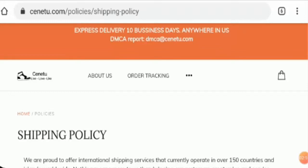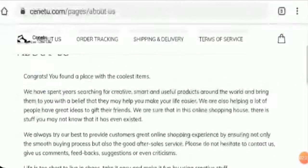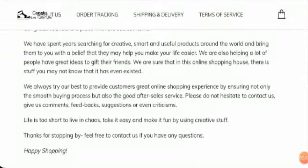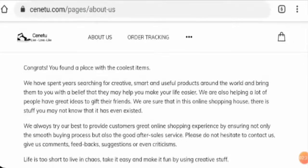However, the website domain age is only 14 days old, which is too new to be trusted. Now checking their About Us section — they have mentioned some details regarding themselves, but they have not disclosed any information regarding the owner, and it does not look very authentic.